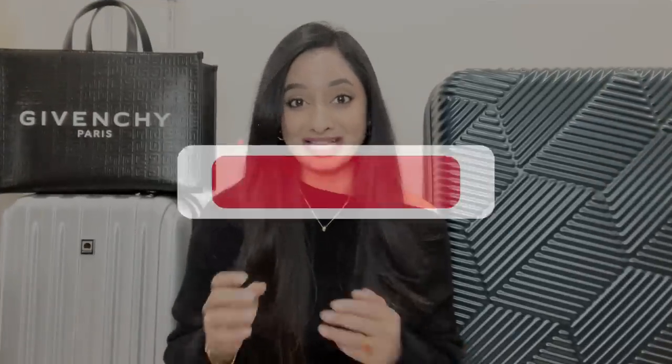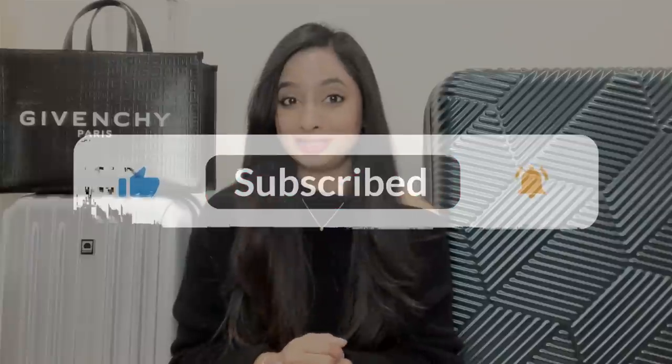In today's come pack with me video, I'm going to share my main luggage, carry-on, travel essentials, what I'm going to pack for my trip, and organizing and packing tips. Hello everyone, welcome back to my channel. If you're new here, welcome. My name is Priya. I share about all things fashion, maximizing your wardrobe, and tons of outfit inspirations.